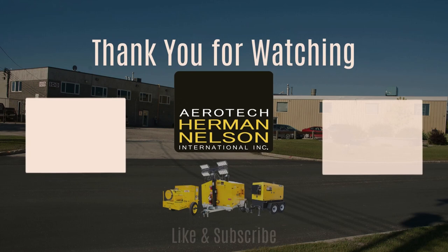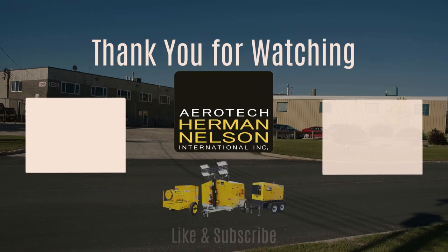Aerotech Herman Nelson, where innovation brings warmth. Reach out now, and let's bring heat where it's needed the most.